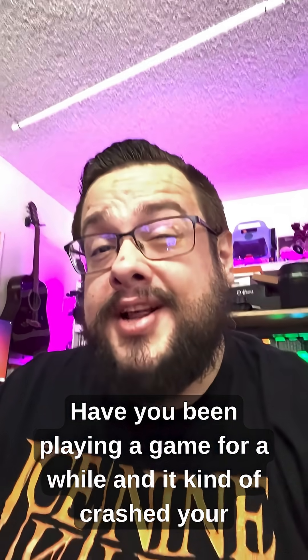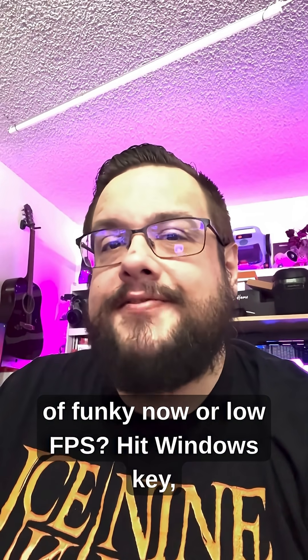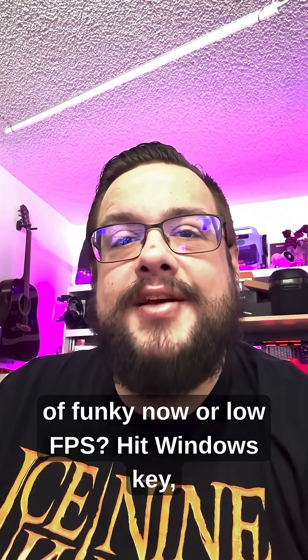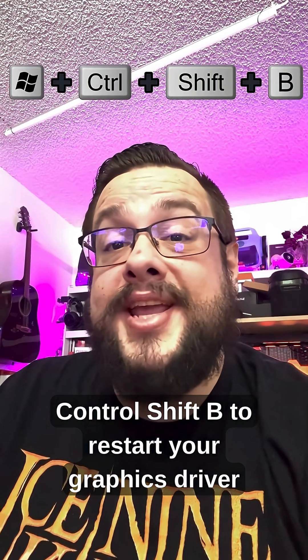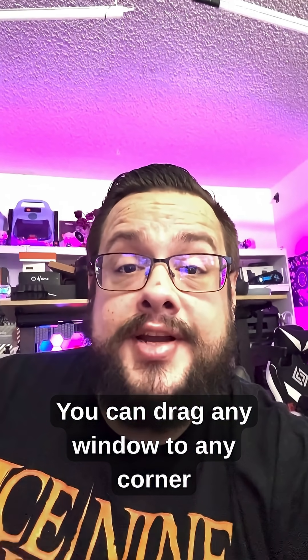Have you been playing a game and it crashed your computer, or the screen went black and it's acting kind of funky with low FPS? Hit Windows + Ctrl + Shift + B to restart your graphics driver and clear all those issues up.